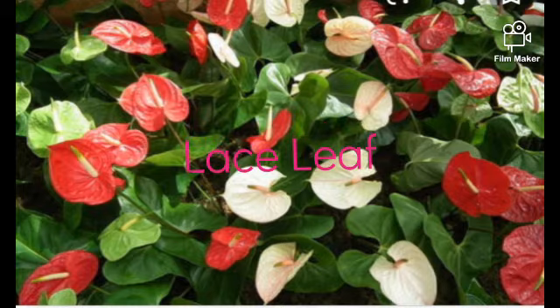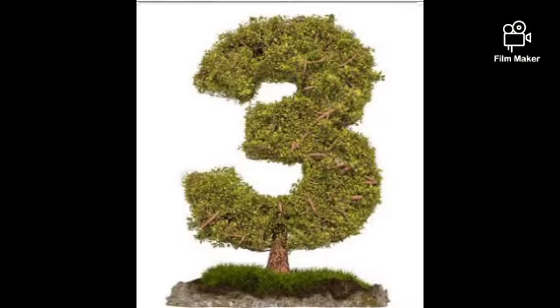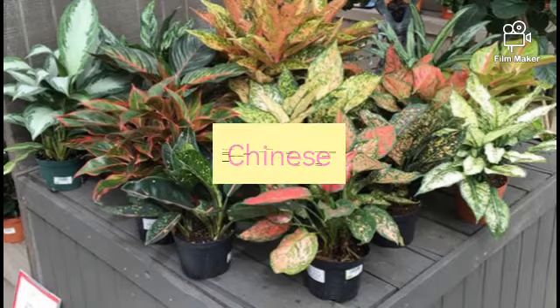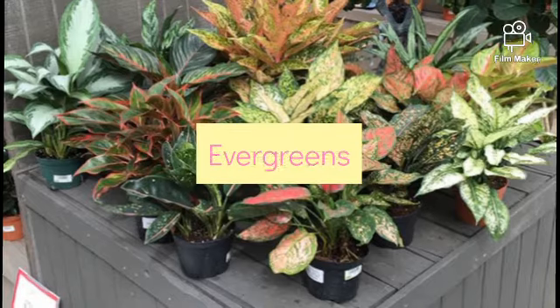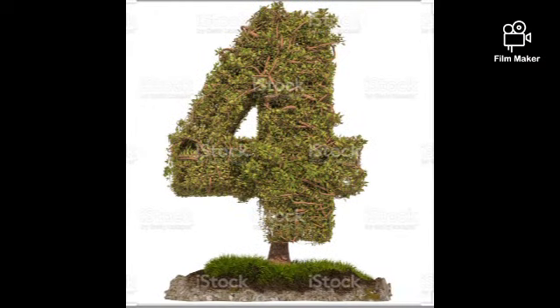Next is lace leaf — it has these beautiful red and pink flowers. It is also known as flamingo flower, tail flower, etc. Third one is Chinese evergreens. They are native to tropical and subtropical areas. This is an indoor plant too.